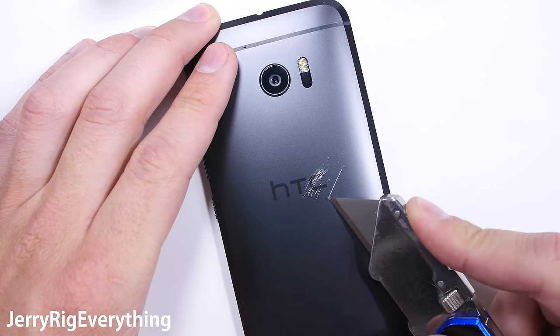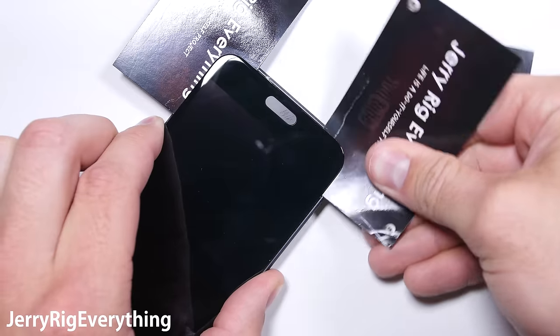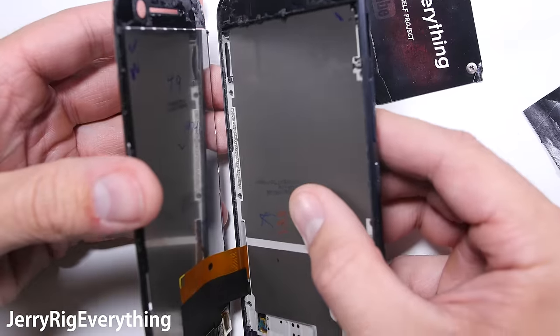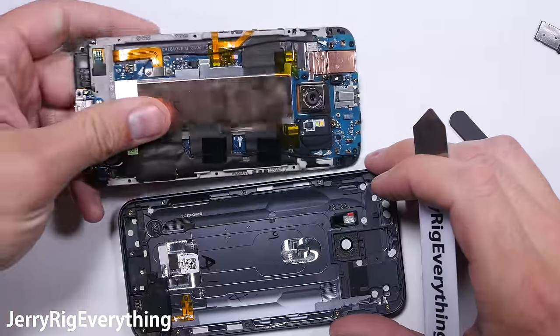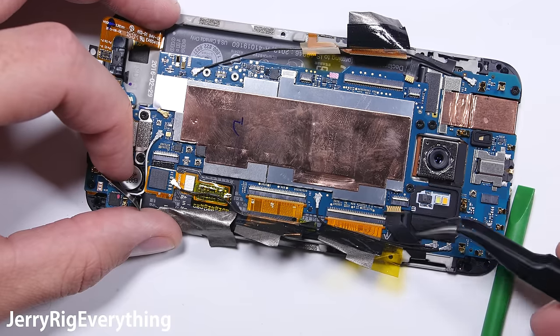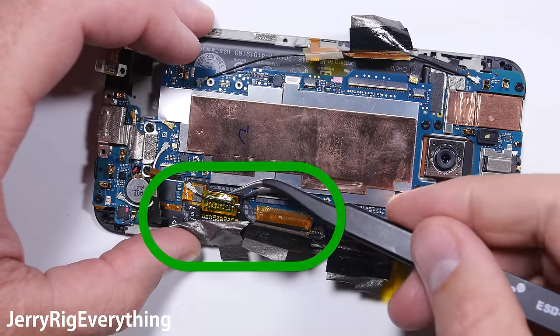Its metal body and angled corners turn the HTC 10 into a very solid beast. But this also leads us to our next segment: the least repairable phone of 2016. This award also goes to the HTC 10. Not only is the thing glued shut, but there are 14 screws after the glue, with 13 different connectors and a mid-frame inside the phone that makes it a nightmare to repair.